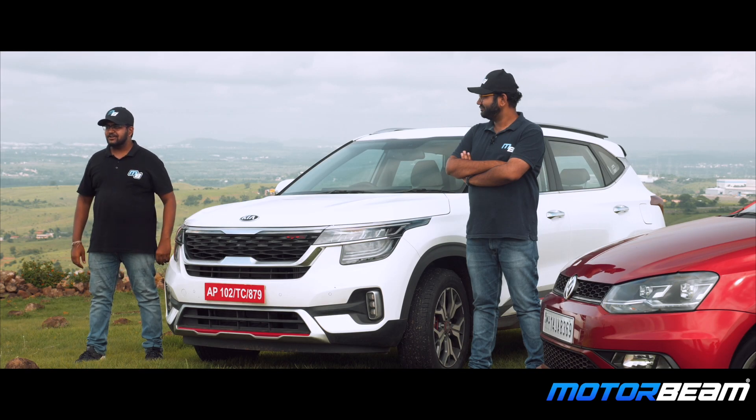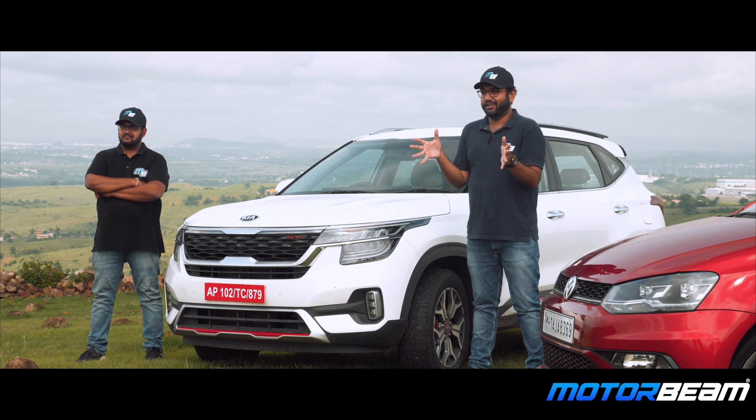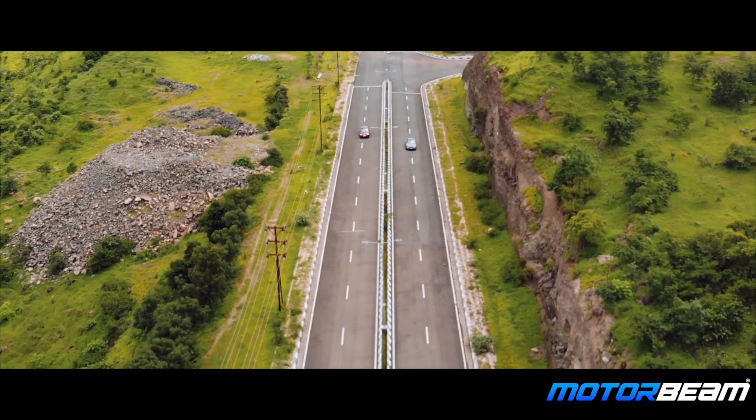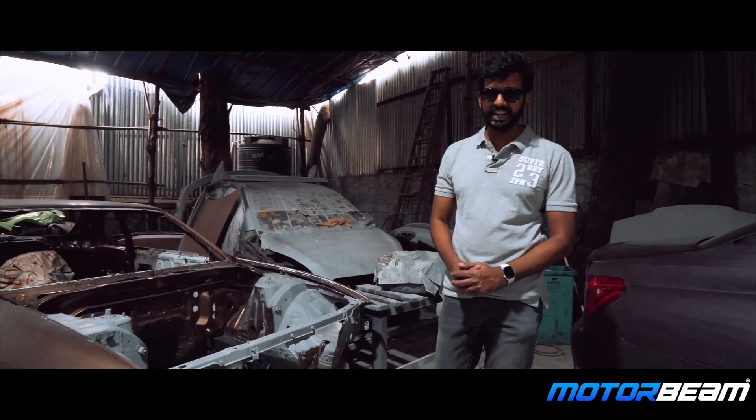The car that you're sitting on is our project car — it's Motorview's project car, we have played a vital role in building this car. This is an R33 Nissan GT-R.